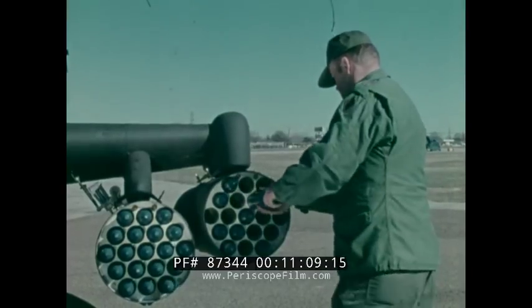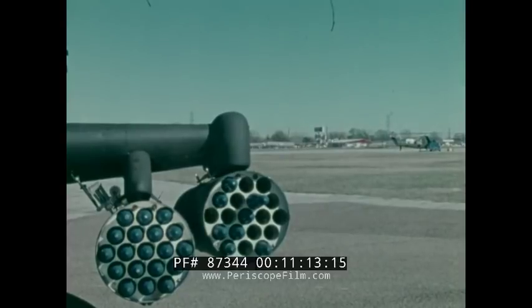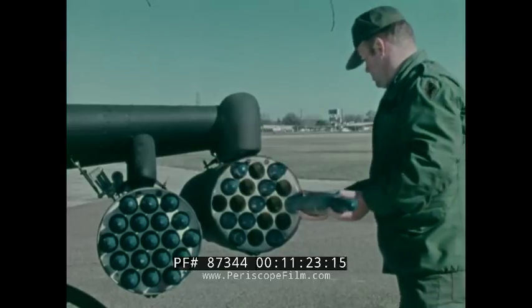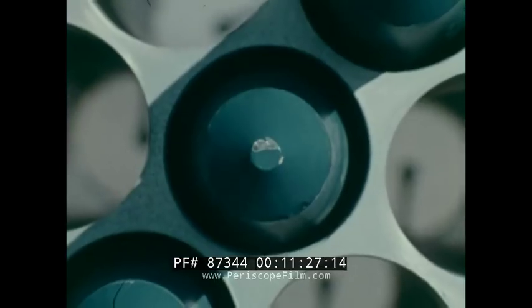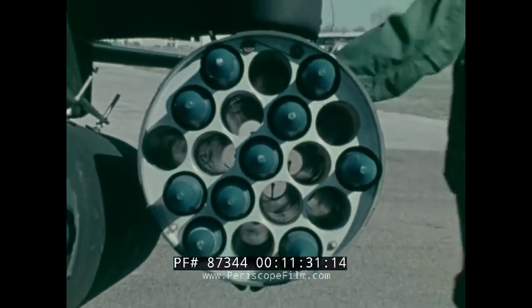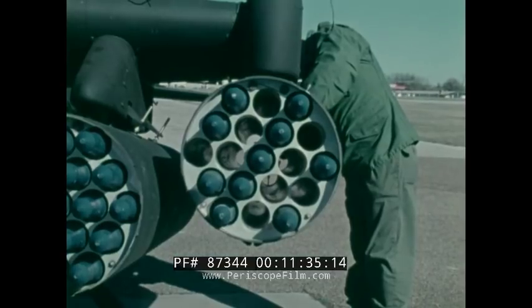Obviously, the loader must load specific rockets in their respective zones in order for the system to work correctly. Within each zone, the loading can be random, but different rocket types for each zone must be kept separated. Bear in mind that there may well be times when only partial rocket loads can be used. Warhead weight, altitude, high ambient air temperature, and full fuel loads are factors which can combine to limit the payload that the AH-1S can carry for certain stringent missions.